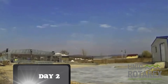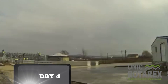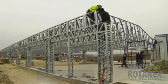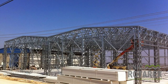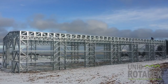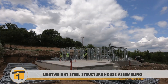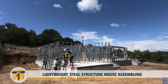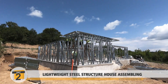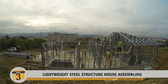Unique Rotarex structures are not just about strength — they are also champions of sustainability. The use of recycled steel in the manufacturing process minimizes environmental impact, while the structures themselves are inherently recyclable, contributing to a circular economy. Beyond their ecological merits, Unique Rotarex structures offer unparalleled speed and efficiency in construction. The prefabricated nature of these elements streamlines the building process, reducing construction time and minimizing labor costs.